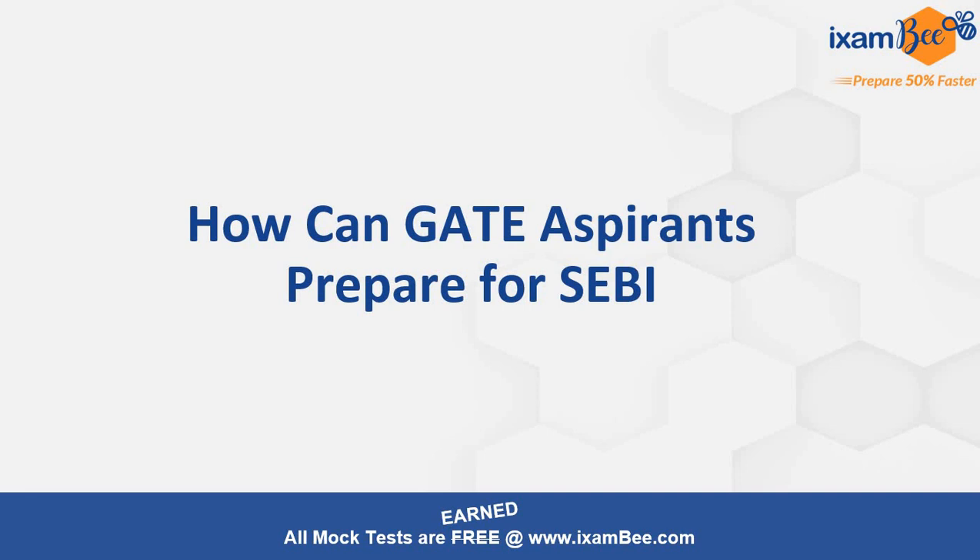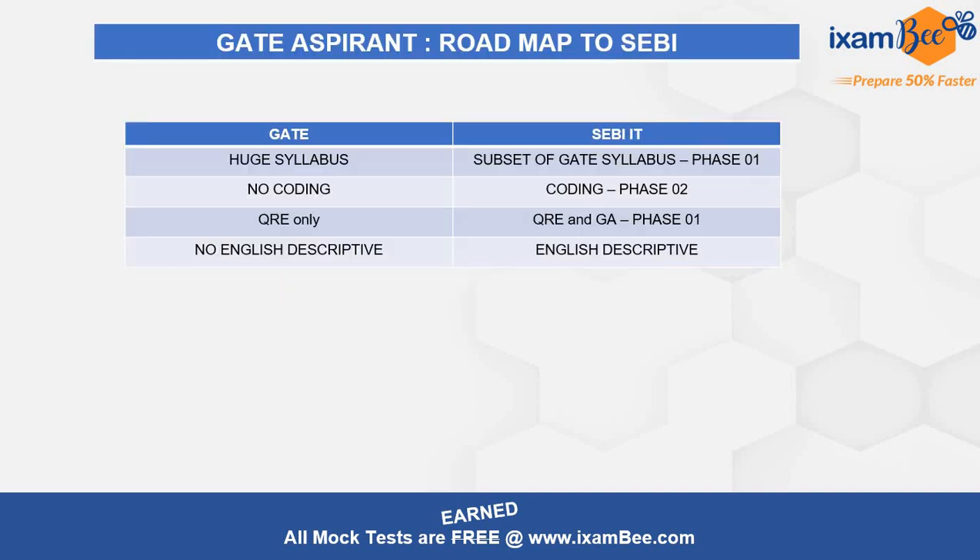I'll be taking GATE in one hand and SEBI IT in the other, looking at the common things and how you can benefit if you are preparing for GATE. I'll also cover what points are different for SEBI and how to prepare for those. Let's start with the comparison — this is the only slide I'm going to show, and I'll talk on it a lot.